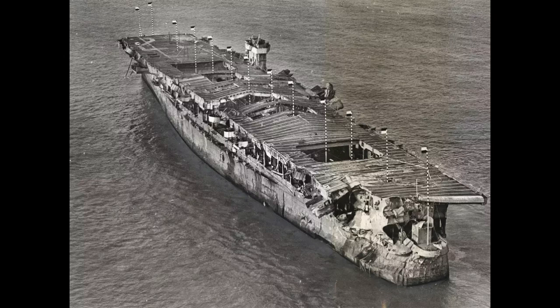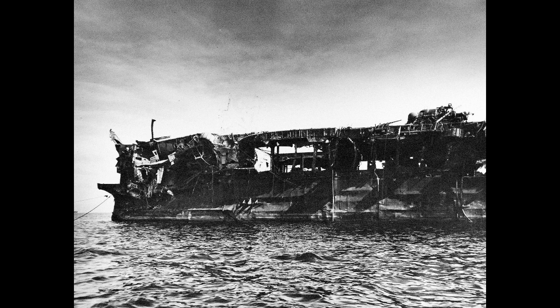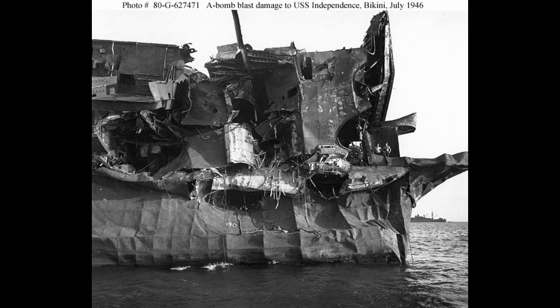To start, as I said earlier, Independence was chosen for Operation Crossroads. However, unlike Saratoga or Arkansas, she survived that test. Both Abel and Baker failed to sink her, or even cause enough damage to make her a write-off. This is not to say, however, that the ship came out in one piece. Pictures of Independence, like this one, show how bad the damage was.